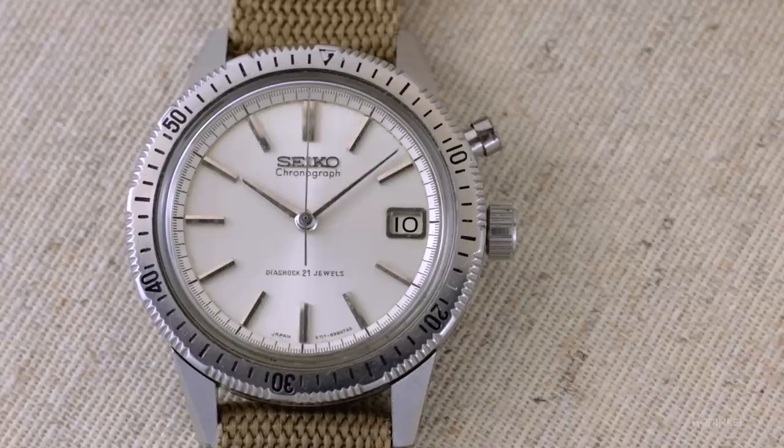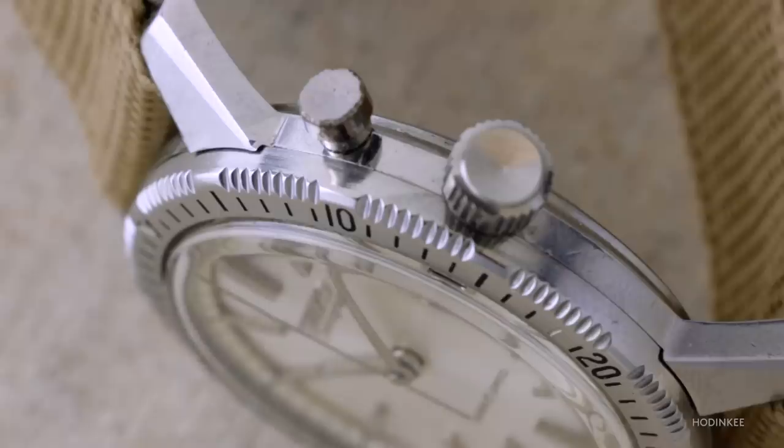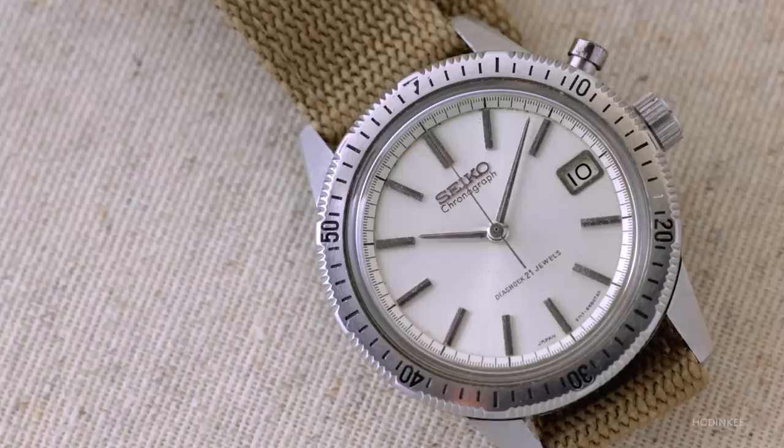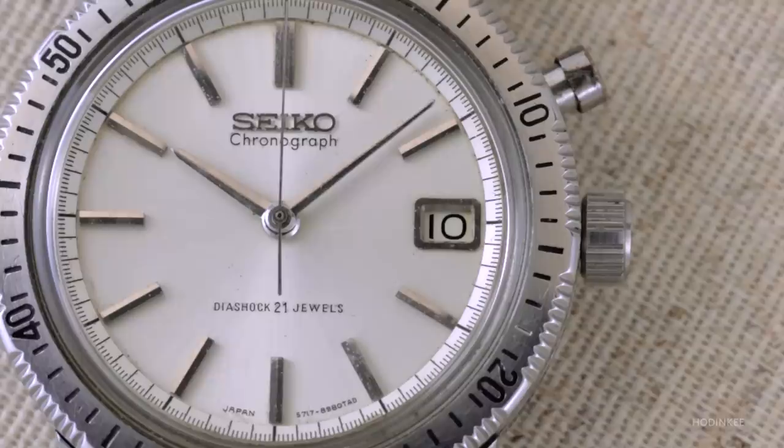There is a watch I found on Instagram — I don't remember the name of the person, but they posted this watch for sale. I got in touch with them, then found out about the history and the link with the Olympic Games in Tokyo. I just love the mono-pusher concept of the chronograph. It's a testament to how many beautiful Seikos there are, particularly from the era of the sixties and seventies. There is so much to fall in love with, and this is one of them.